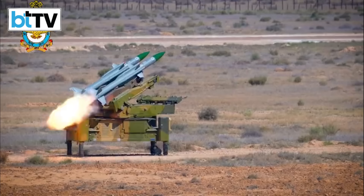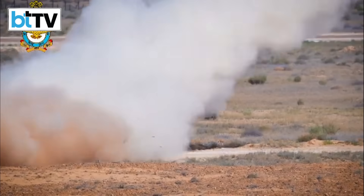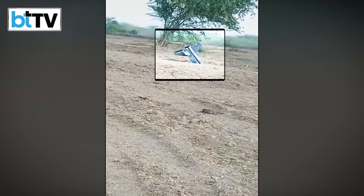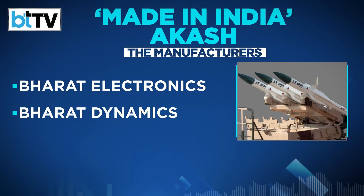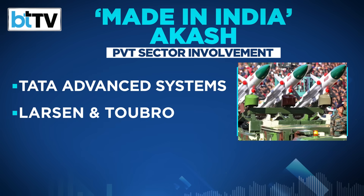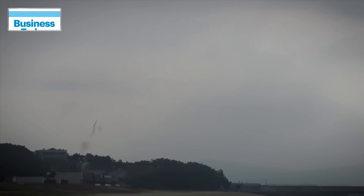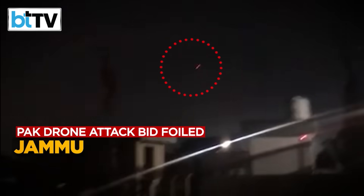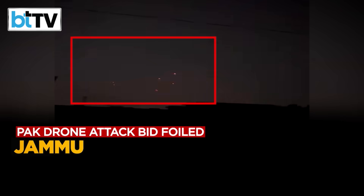The Akash surface-to-air missile system, deployed by both the Indian Army and Air Force along the Pakistan border, played a pivotal role in countering Pakistani drones. The missile, with a range of 25–30 km, is built by listed public sector companies Bharat Electronics and Bharat Dynamics. Tata Advanced Systems and L&T also play a role in their production. The Akash Teer air defence system, developed by Bharat Electronics, integrated seamlessly with ground-based defences, effectively thwarting Pakistan's air operations.